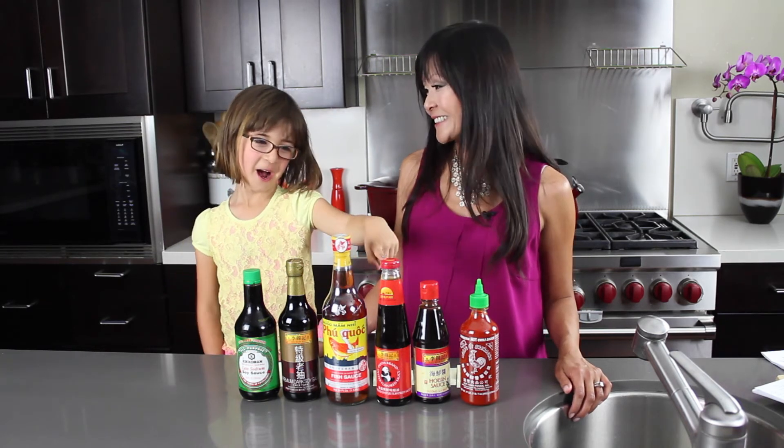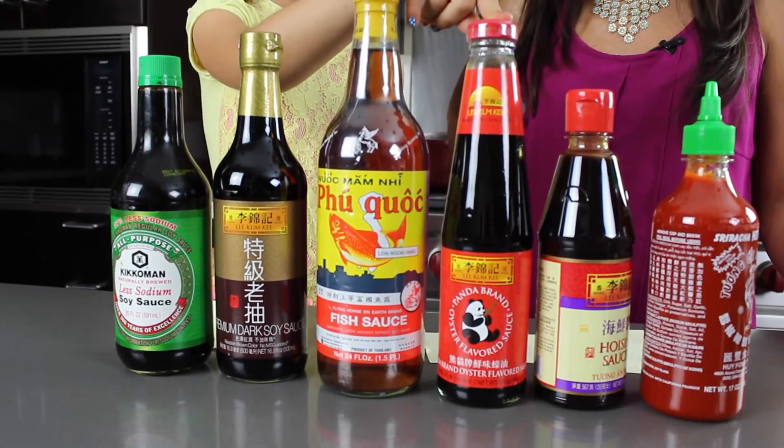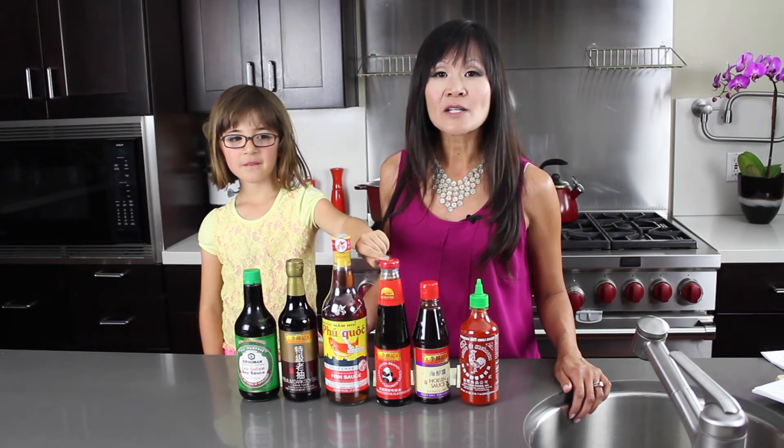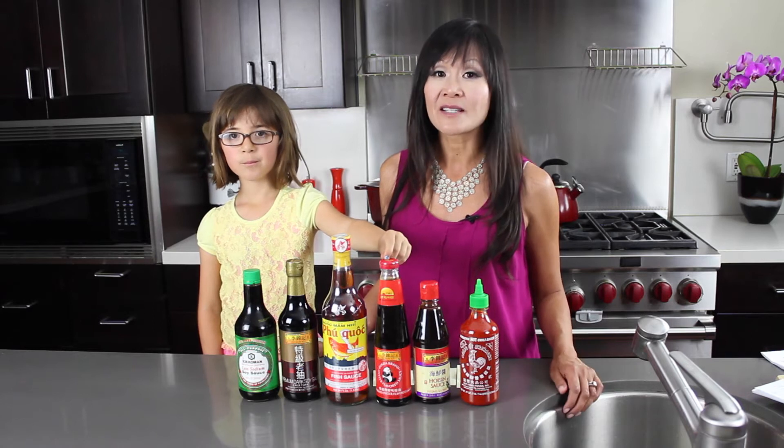Next we have oyster sauce. Oyster sauce is made from dried oysters, salt, and water, and it gives every dish a distinct salty oyster flavor. Very rich, very delicious.